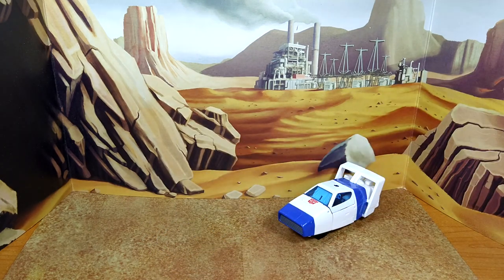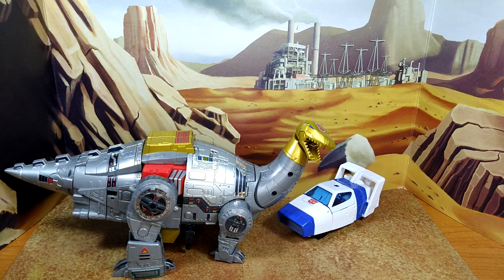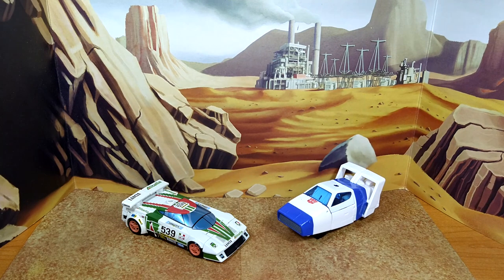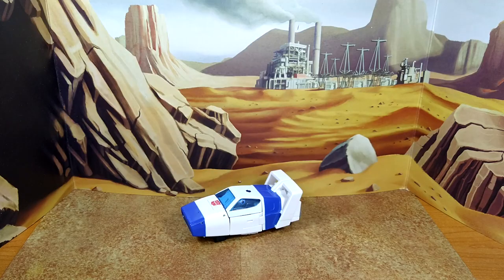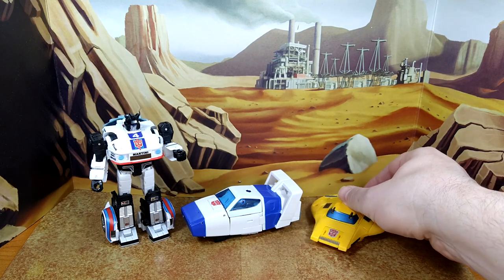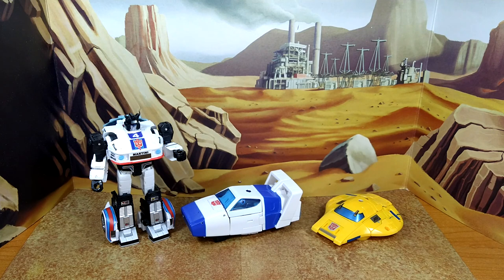Let's do a size comparison in alt mode with Dinobots Lodge, Origin Bumblebee — who has been Toy Hacked — and Earthrise Wheeljack. I'm really hoping they do the Origin Wheeljack soon because that would be a completed dream — all three together. Final look at Jazz in alt mode, which is how I'm going to display him, right next to these guys.